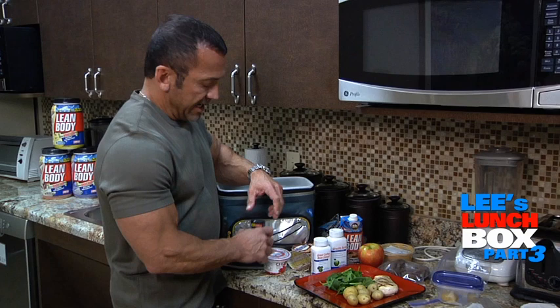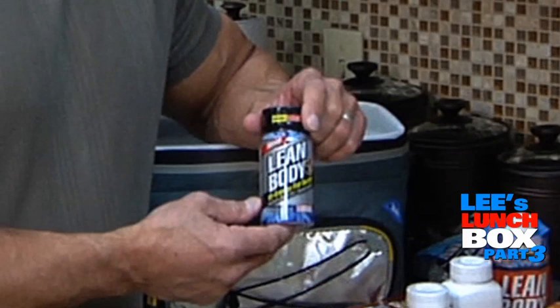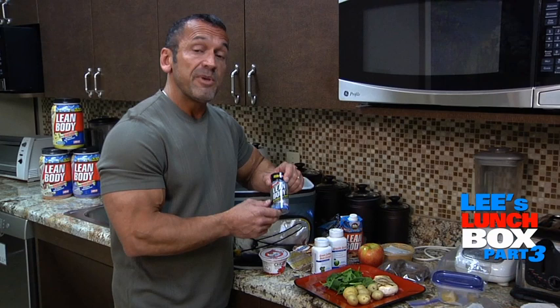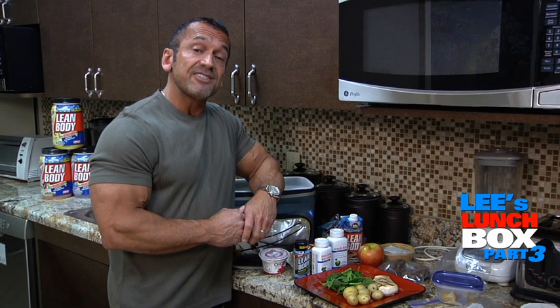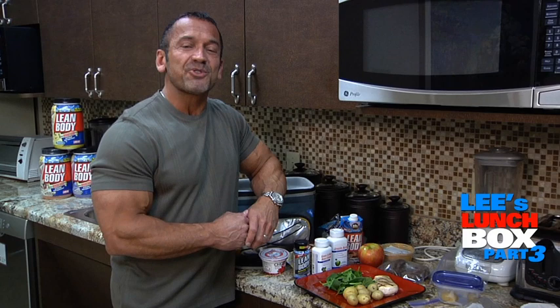And then of course I've got my lean body fat burner, available in the male formula and a female lean body for her formula as well. I'd encourage you to check it out because it really helps to curb the appetite and improve fat metabolism. These are some of the things I've been using recently which you might benefit from also. Thanks for tuning in to this episode of Lee's Lunchbox. I'm Lee Labrada from Labrada Nutrition, the most trusted name in sports nutrition.